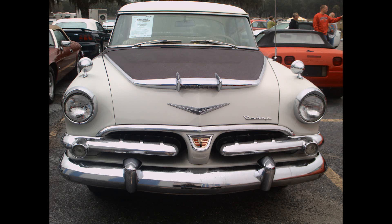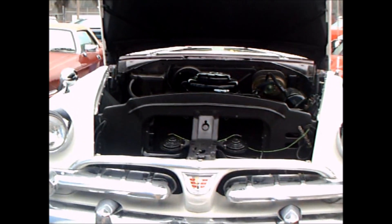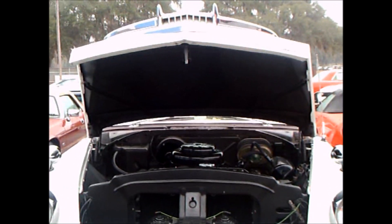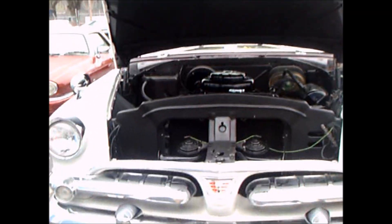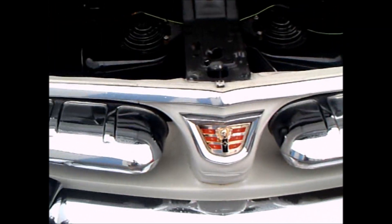This is a 1956 Dodge. It is pictured here with the hood down — it is an auction car. In a minute we will see the hood up. And there it is. An interesting color combination, kind of a cream and grey.